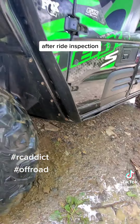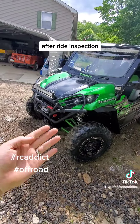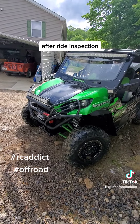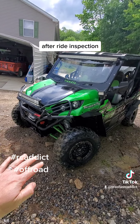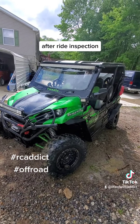We've got some rock rash on the front, so yeah, we beat her up a little bit. Still running good though. I need to add some preload to my front suspension — I kept smacking the front kind of hard. The sink springs have settled and I need to lift it back up again, but Candace did great.